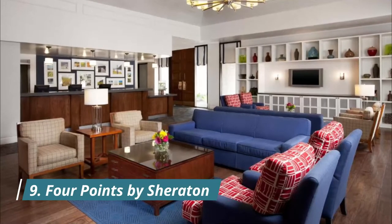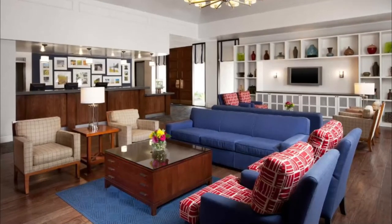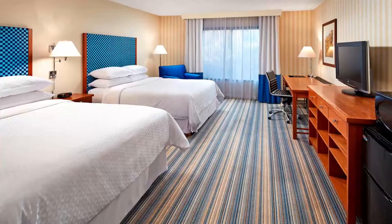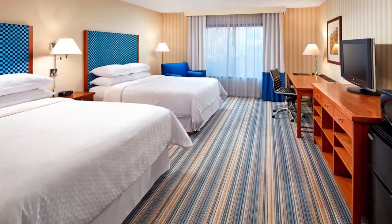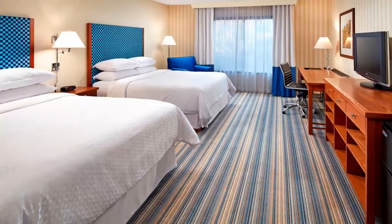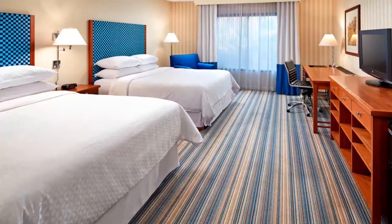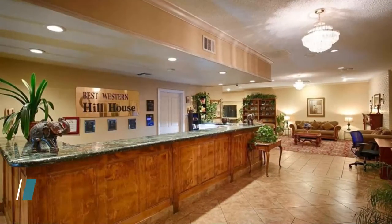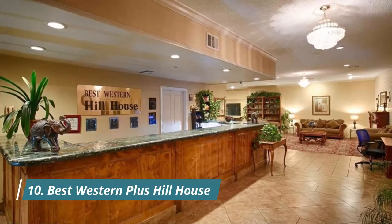Number nine: Four Points by Sheraton. At the center of Bakersfield's business district, southeast of downtown, this Four Points offers a relaxing place to stay after a long day of work, set on a manicured 7.5 acres with a tranquil pond and water feature. The rooms at this Sheraton hotel also exude a sense of comfort.